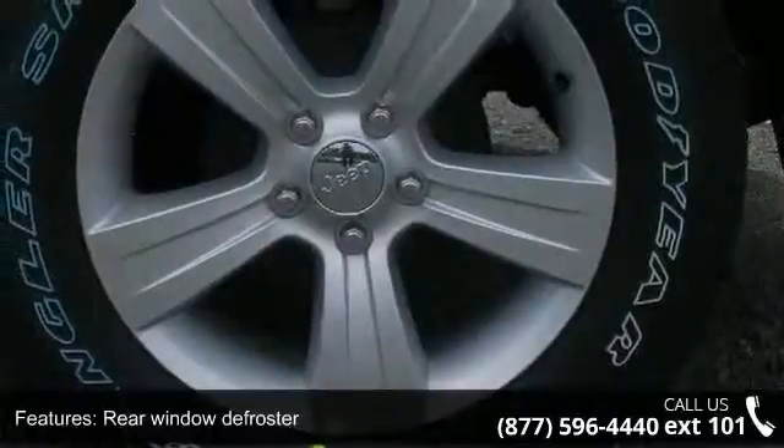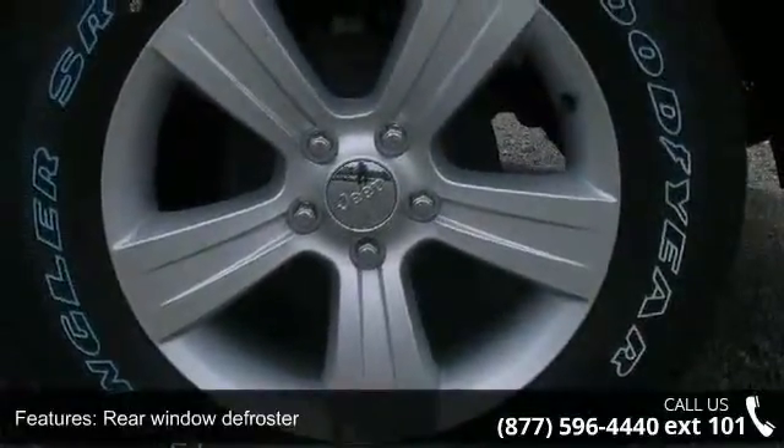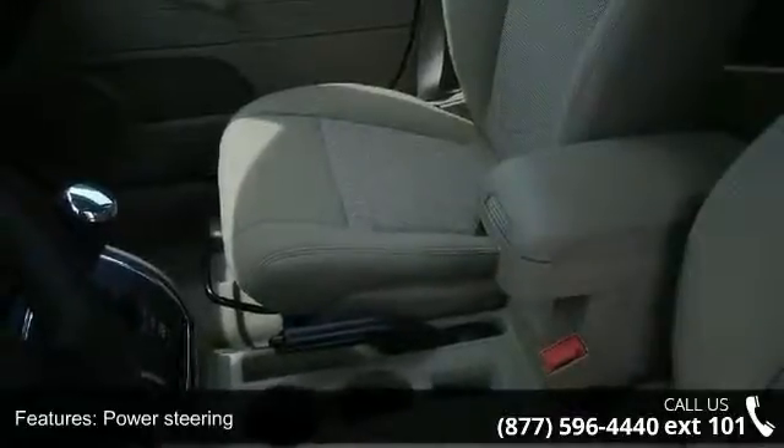This vehicle shows low mileage and does a smooth ride. A test drive is waiting for you. Call now to schedule an appointment to our dealership.